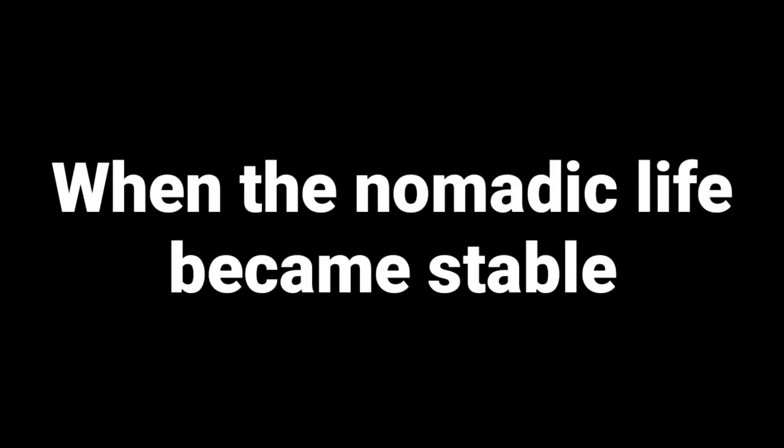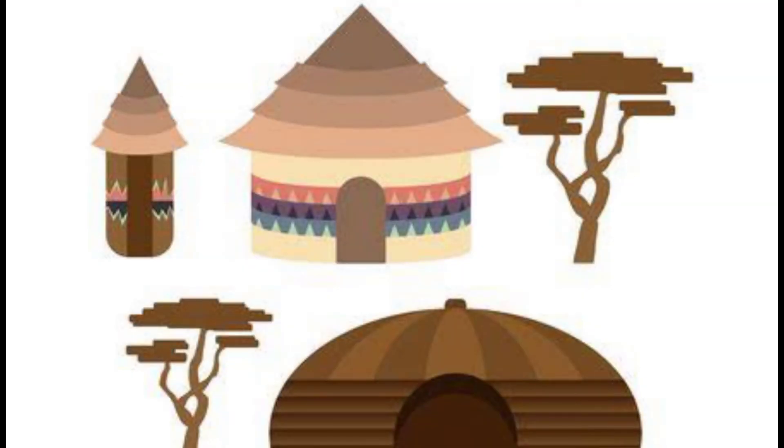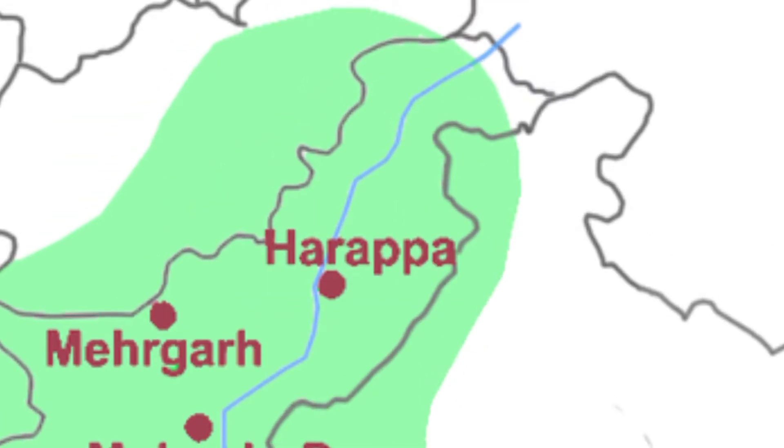First, we see when the nomadic life became stable, archaeologists have come across the sign of hearths and houses. They excavated a site called Burzahom in Kashmir. The people of those times used to dig shallow pits in the soil and live in them. There were steps leading to the pit, built in this manner to provide protection from the cold weather and wild animals.